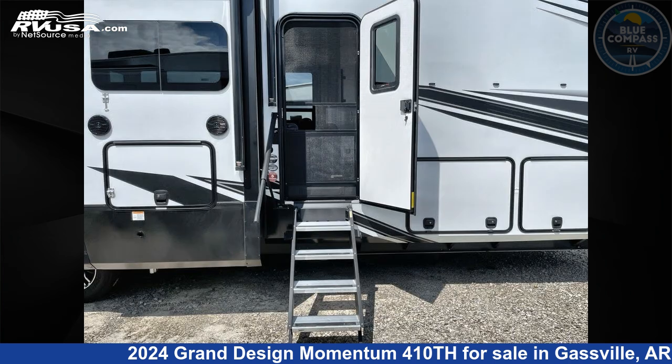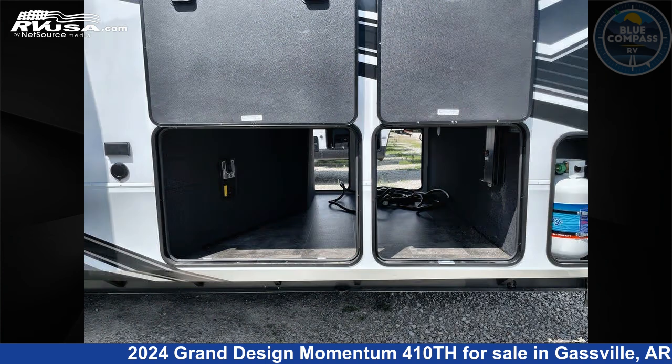The floor plan layout of this Toy Hauler features a front bedroom, kitchen island, and two entry/exit doors.